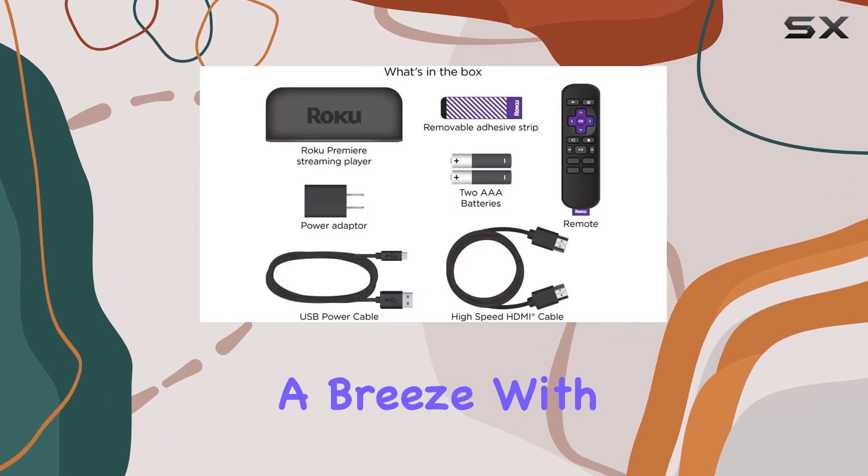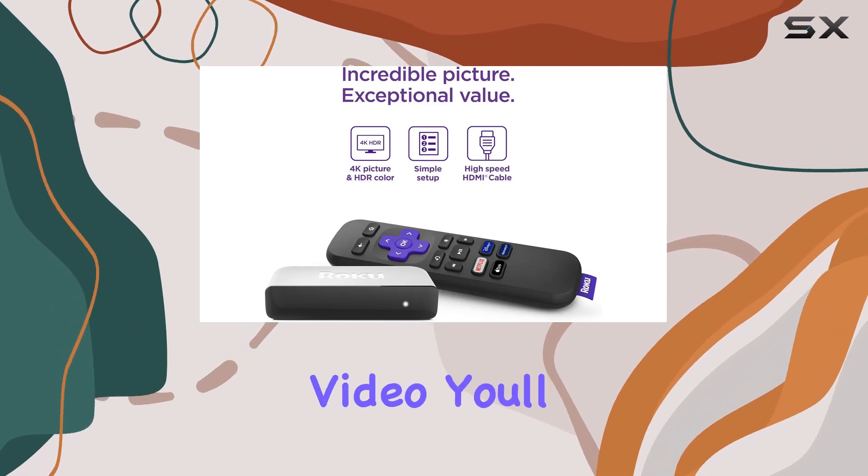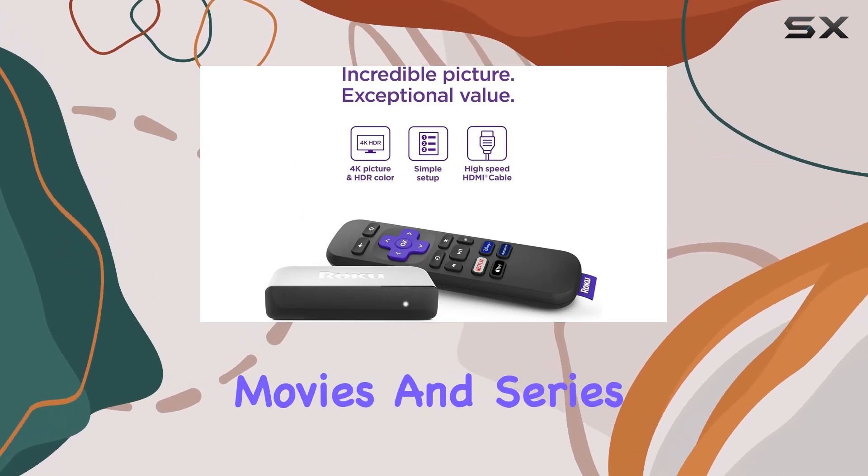Streaming your favorites is a breeze with this device. From HBO Max to Netflix, Disney+, and Prime Video, you'll have access to a world of movies and series.